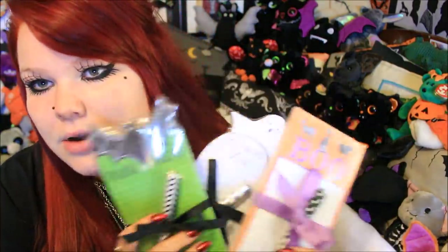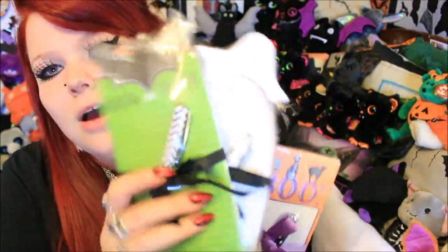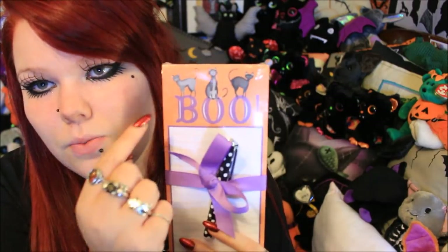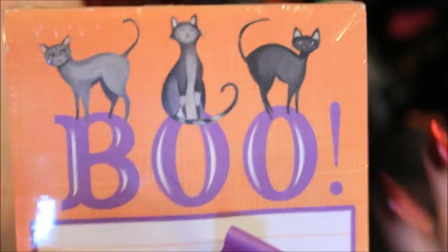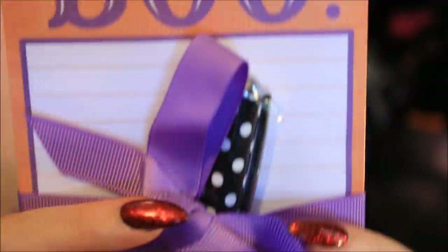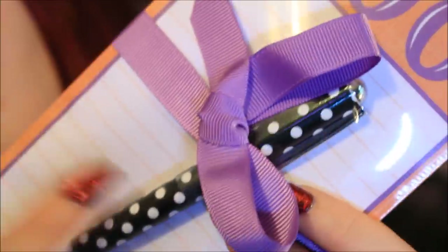So the first thing I'm going to start with, just because I did mention these in a previous video, are some notepads. I recently uploaded a video which had two of these in, plus the witch one. The newest addition to my spooky notebook selection is this one which has some little cats and the word 'boo'. I really love this design — of course I am a crazy cat lady, so how could I turn down these cute little cats?